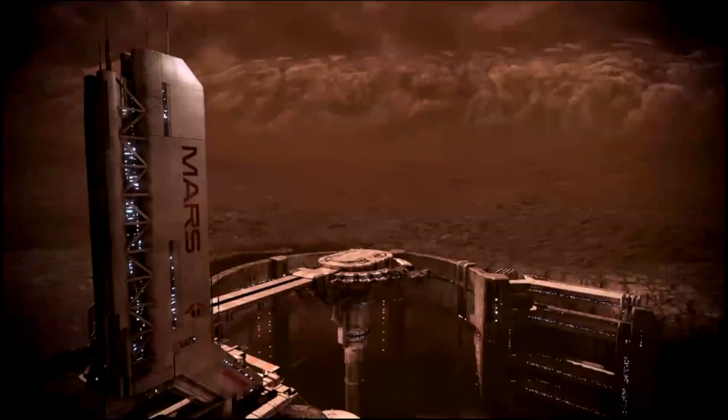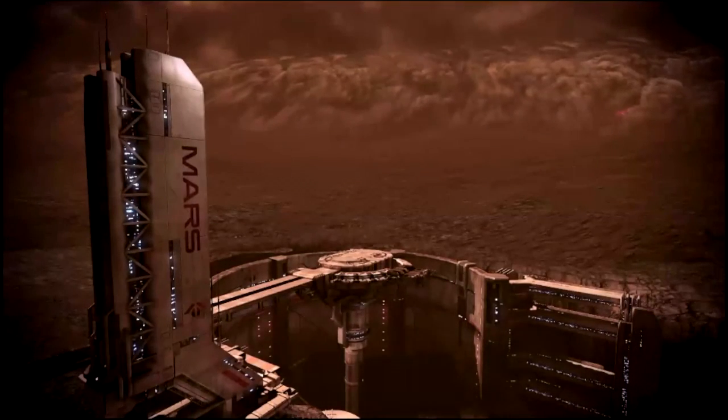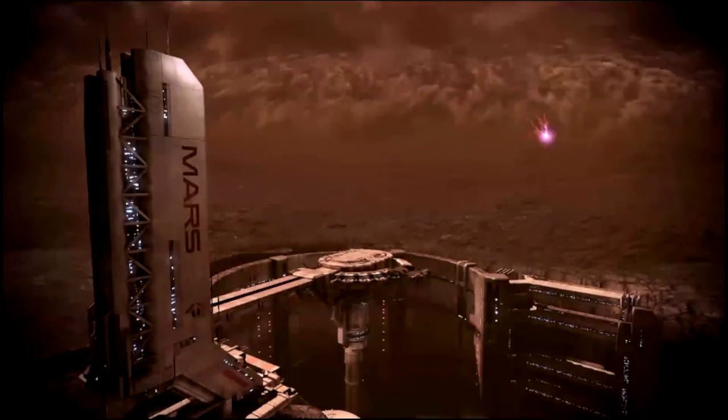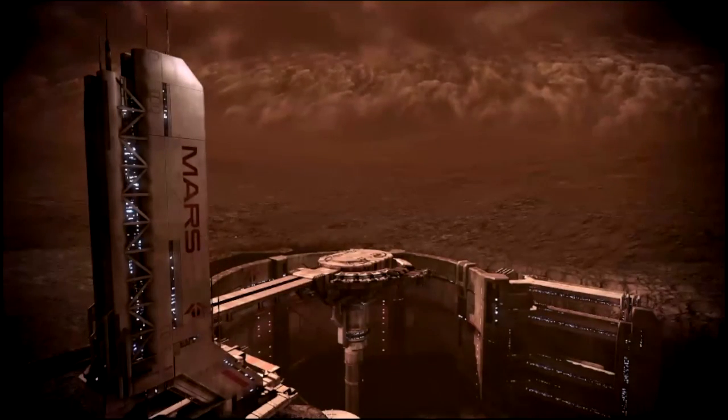And now, from Studio A, at the Mars Magnetic Anomaly Mining Site at Copernicus Crater in the Terra Serenum, it's time for the Mars Weather Report with Augustus Dunning on the Mars News Network.